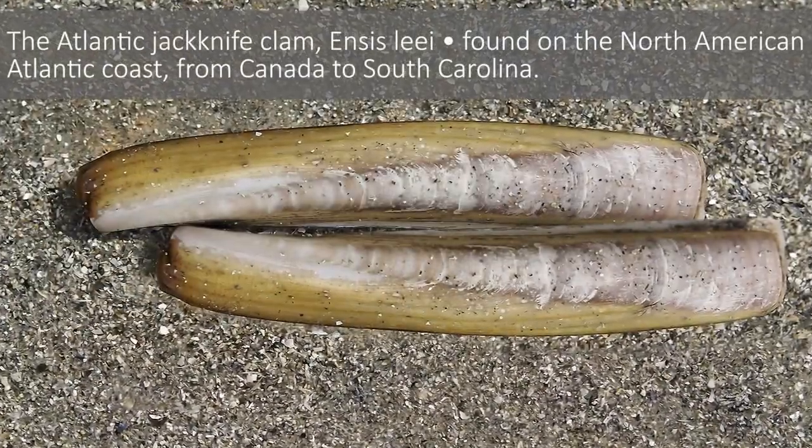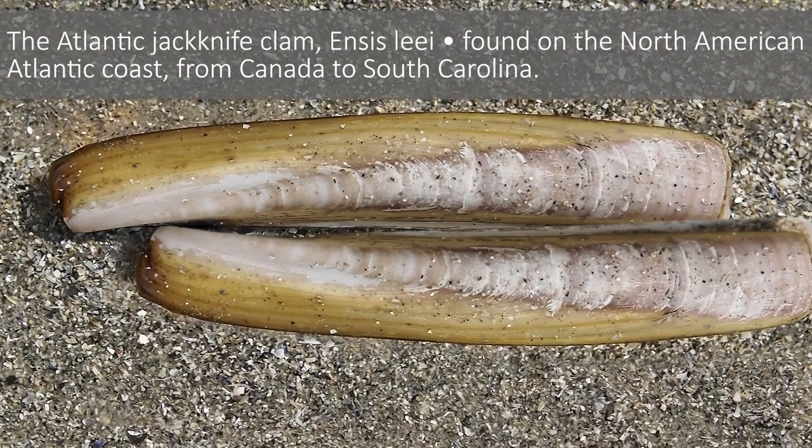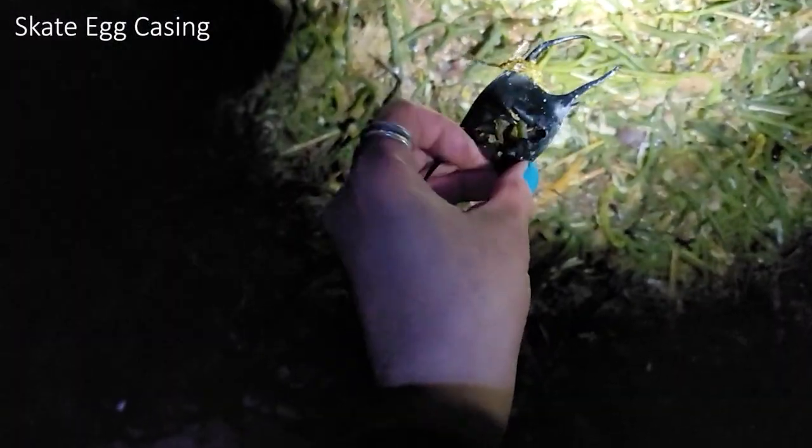It's pouring outside and freezing. We've got our headlamps — I didn't turn it on, I'm sparing you the blindness — we've got our flashlights, and we're going out to hit the beach to see what we can find. It is pouring out. So far, seaweed and rocks.